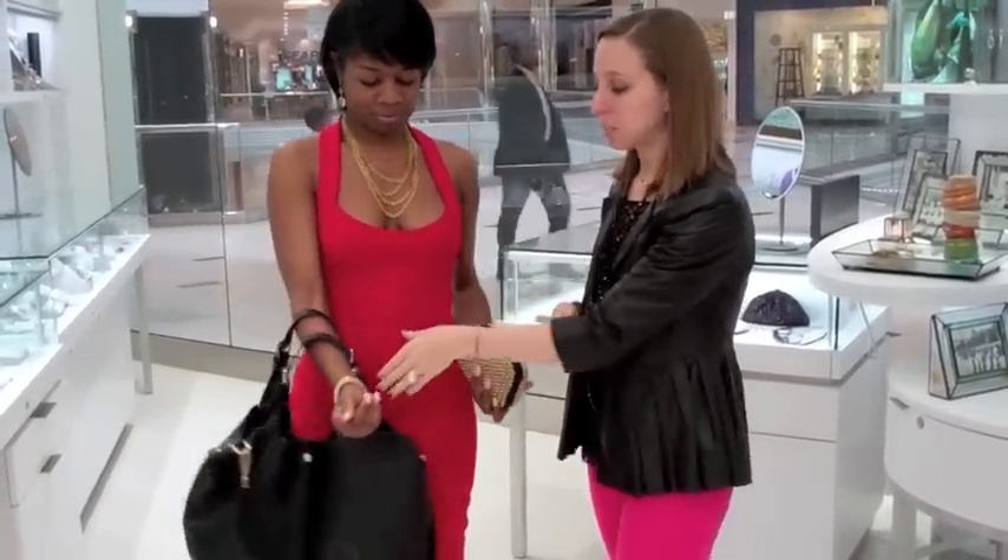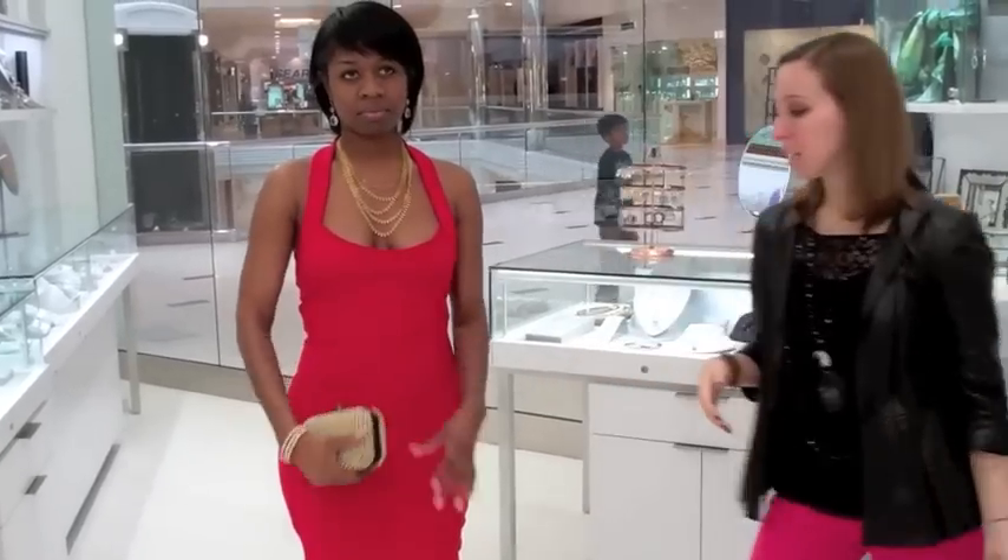Pull out your clutch from inside of your everyday bag, leave your everyday bag in the car, and you're ready to go out for the night.